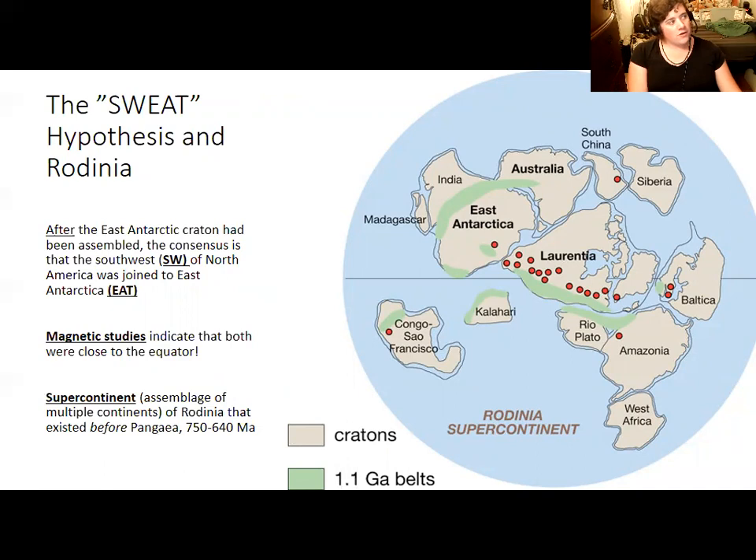This alternation between continents being relatively spread apart, as they are today, and being all close together is known as the Wilson cycle. After Rodinia existed, the continents would come apart again. Pangaea would come after Rodinia as the next iteration of the spread-apart and supercontinent cycle.